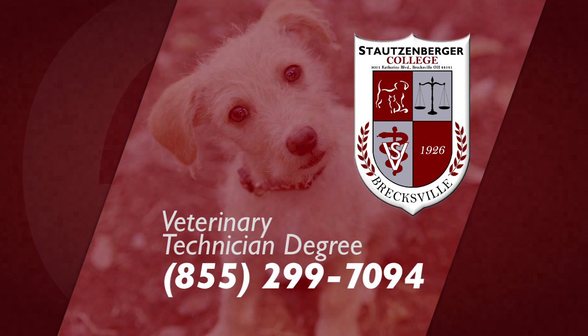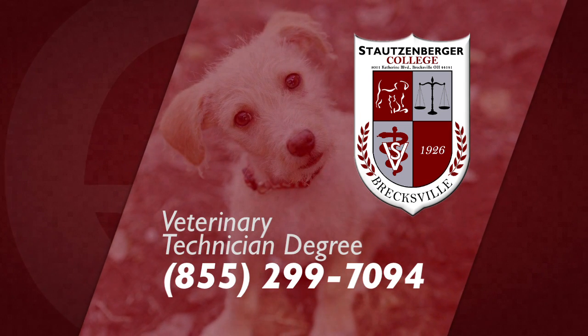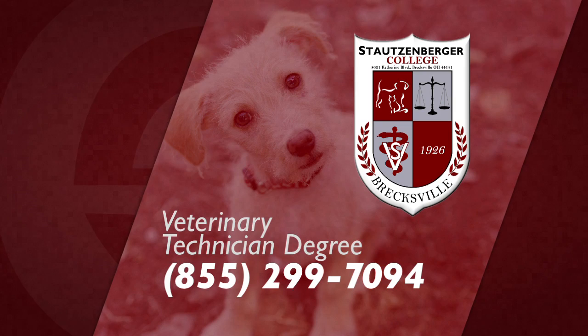If you're interested in becoming a veterinary technician and working with and helping animals, give us a call here at Stotzenberger College. We're here to answer any questions and we'll set you up so you can learn what you love.